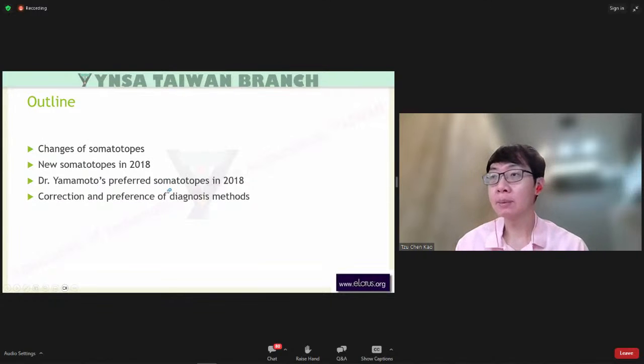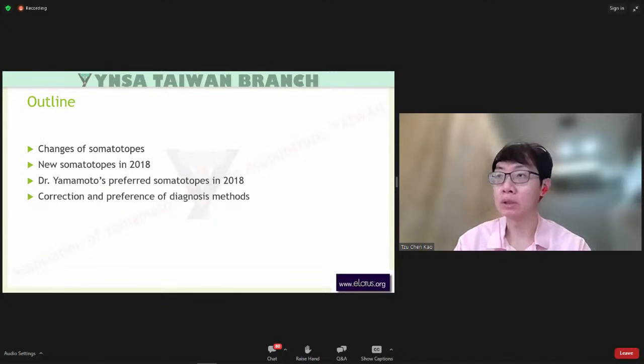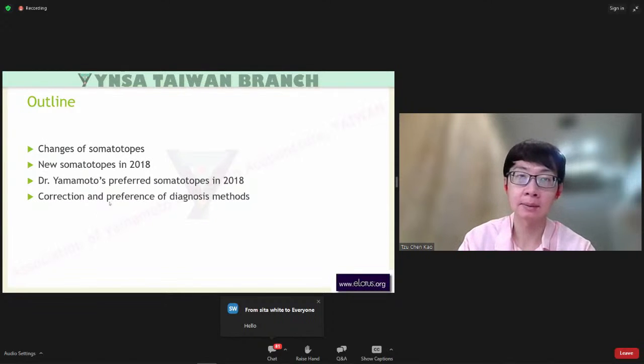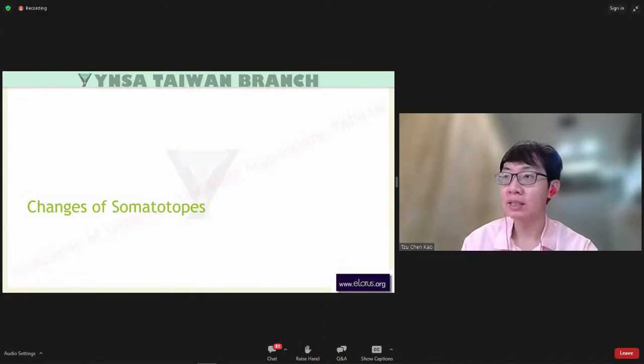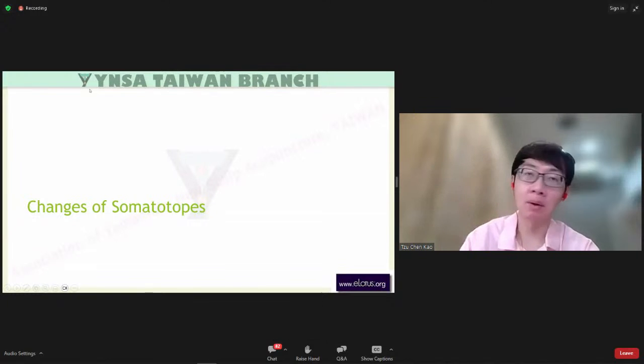Now let me introduce the outline. First, I will introduce the changes of somatopes over seven years. Second, I will introduce the somatopes I learned in 2018. Third, I will introduce Dr. Yamamoto's preference in somatopes in 2018. Finally, I will introduce his corrections and preferences in diagnosis methods. Dr. Yamamoto didn't explain why he deleted some somatopes, but in my opinion, he thought those points didn't work very well. However, I suggest you keep the deleted points in mind.